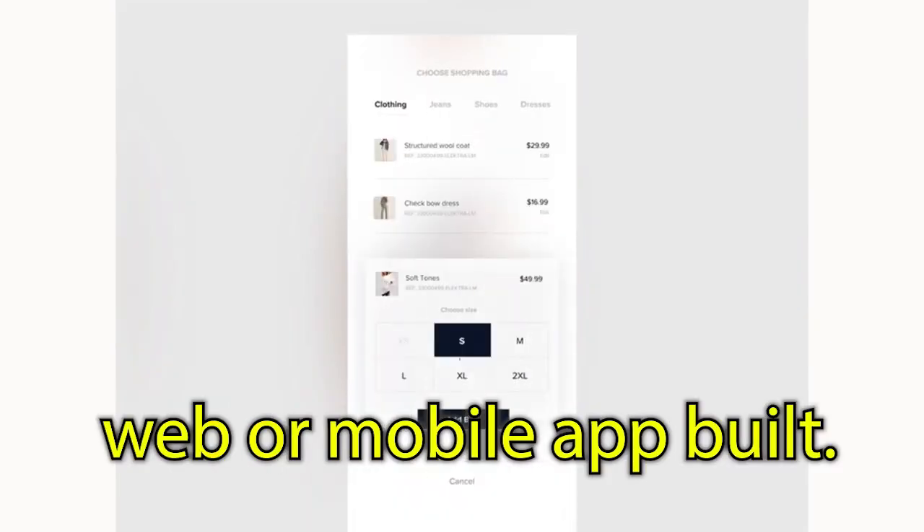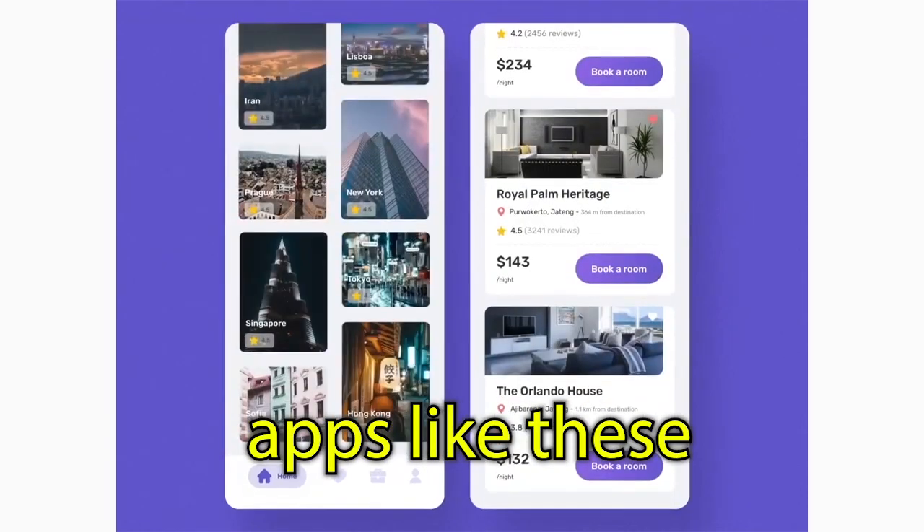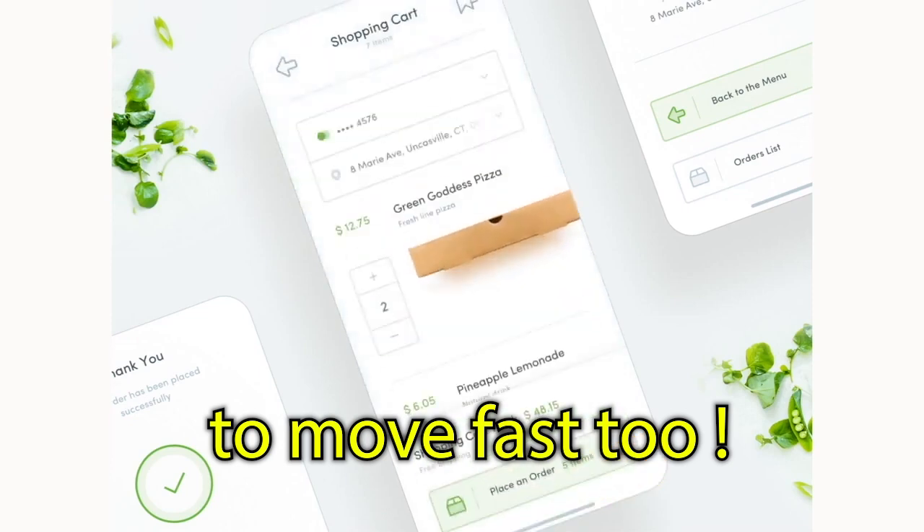If you've waited too long to get your web or mobile app built, here are the top five ways to move much faster. We build apps like these in six weeks in a simple five-stage process. We want you to be able to move fast too.